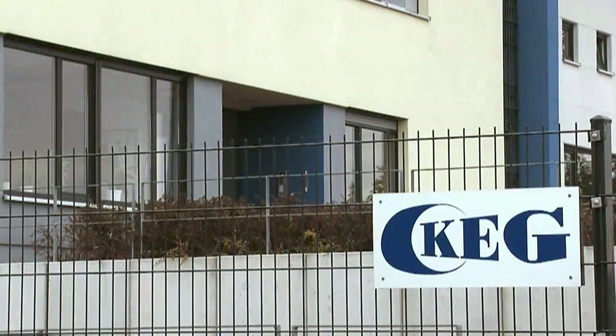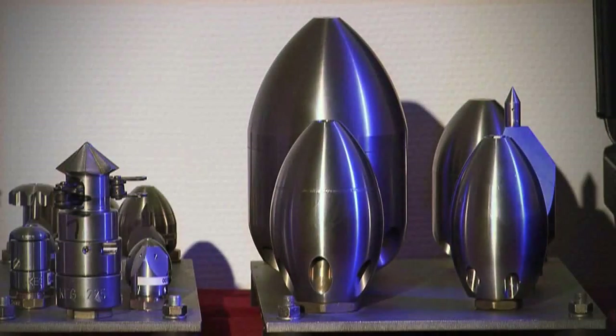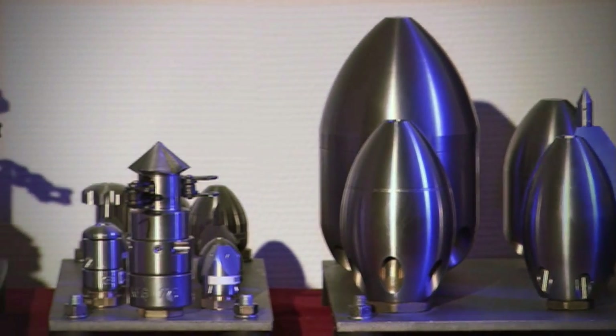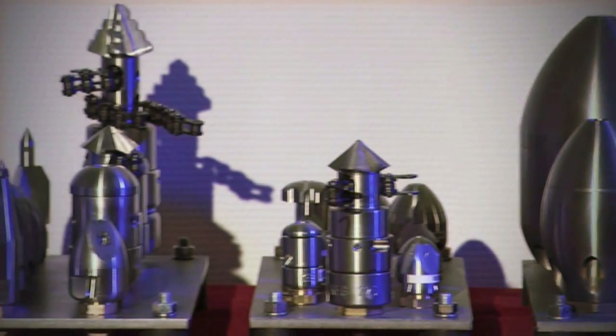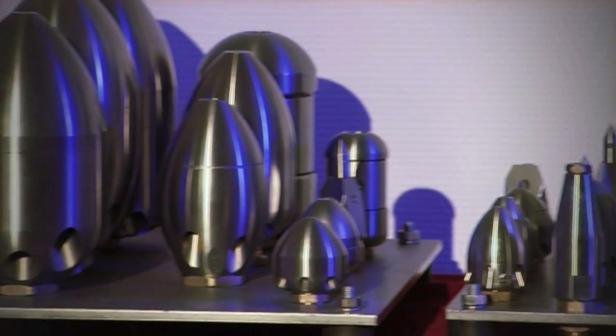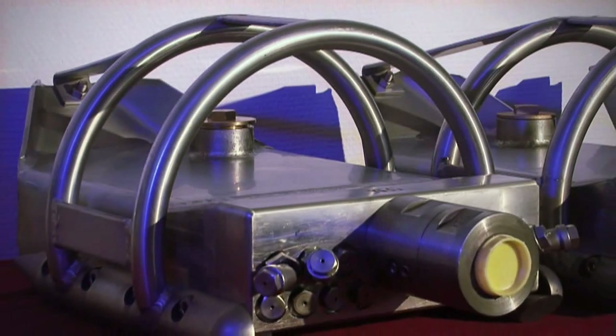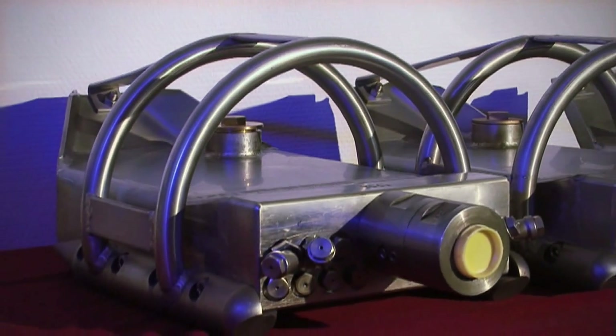KEG is counted among the market leading manufacturers of sewer cleaning equipment. Let's have a closer look at the sewer cleaning nozzles. They are designed to lose as little energy as possible during operation. KEG already received several patents on the special fluid mechanics used in their nozzles, as well as on other inventions.